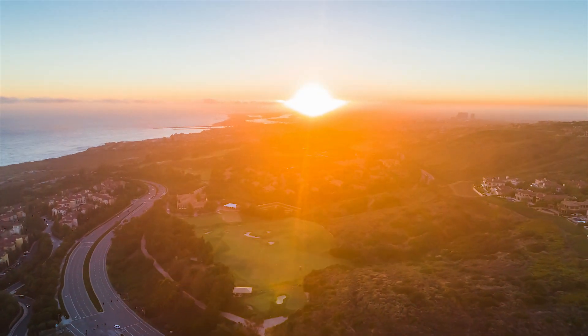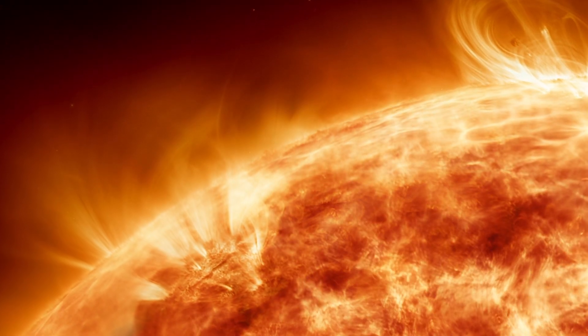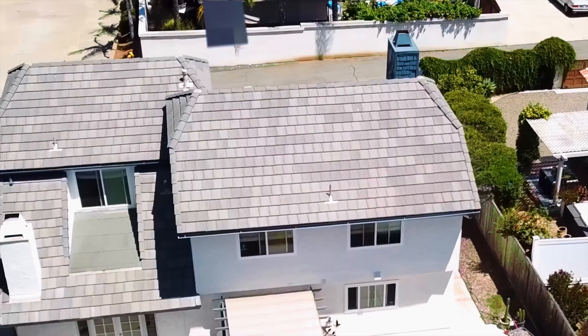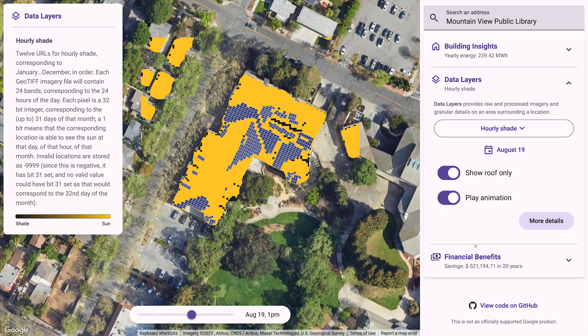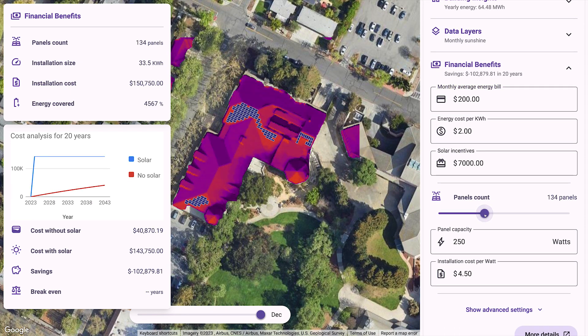As we map the paths to a sustainable future, we know we need to harness the Sun to get there. The Solar API from Google Maps Platform was developed to help partners accelerate solar solutions around the world. It offers extensive data coverage available in over 40 countries with information on more than 320 million buildings.